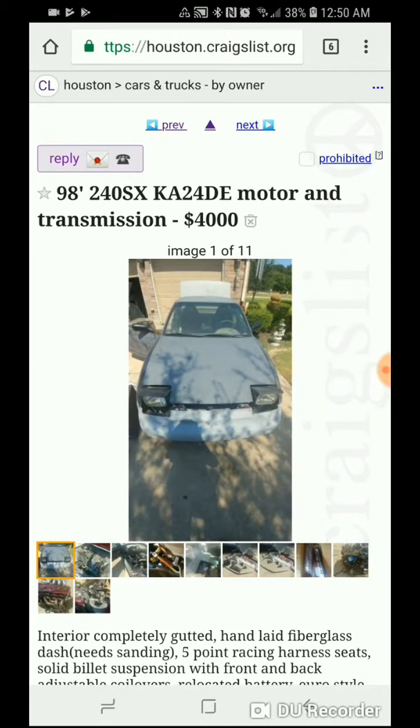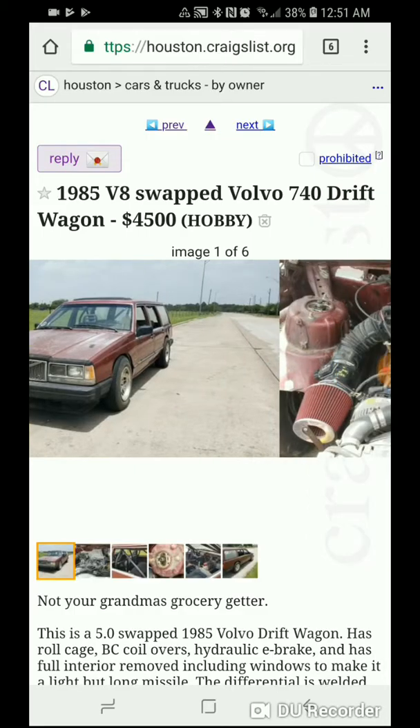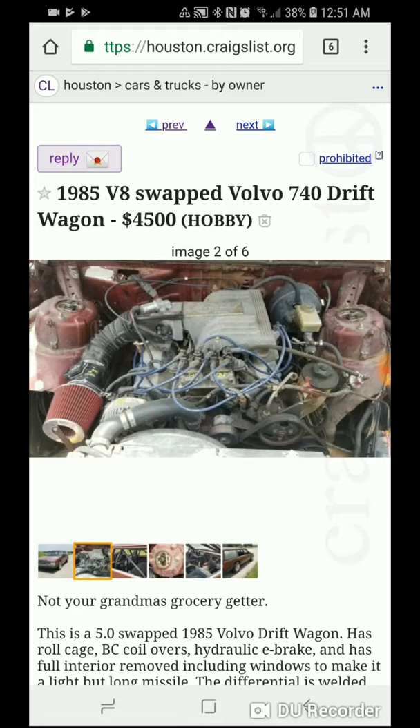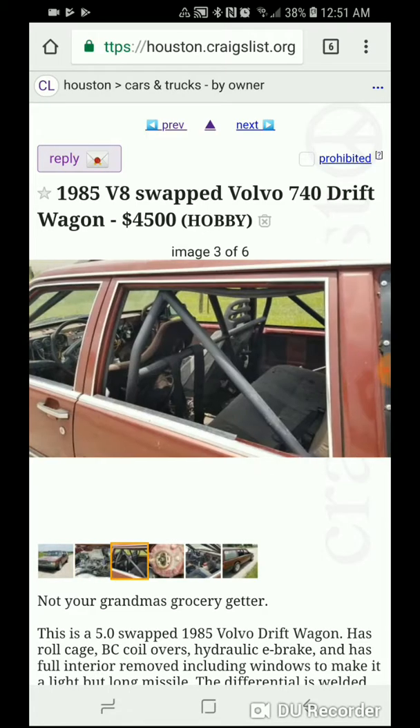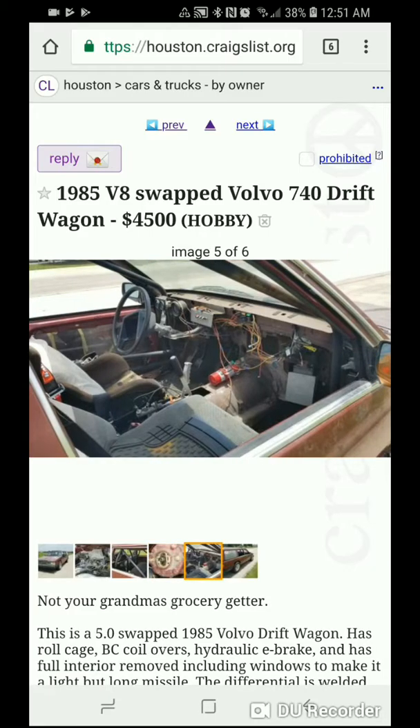Next up we have — not your grandma's grocery getter — this is a Volvo 740 drift wagon, which has a 5.0 out of a Fox Body Mustang. It has been caged. Still has the stock passenger seats but a drift race seat — gotta love it. Look at that wiring job. I hope nobody kicks that whenever you're sliding around and messes something up.